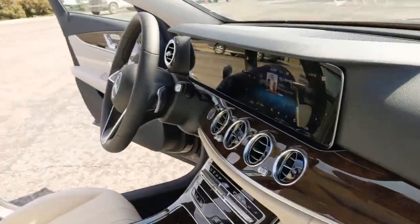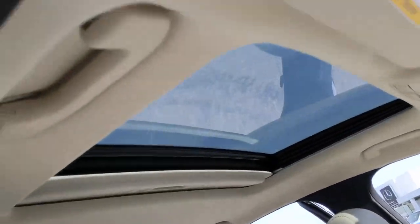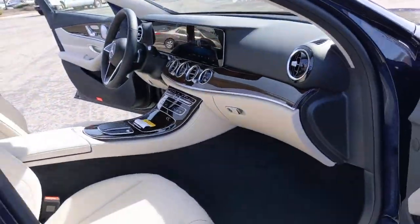Sun, moonroof, keyless entry, navigation system, backup camera, keyless start, power passenger seat, heated mirrors, heated front seat, Wi-Fi hotspot, multi-zone AC.